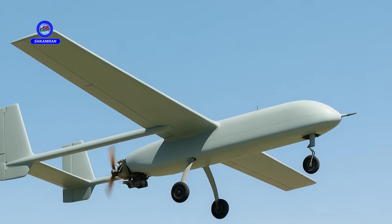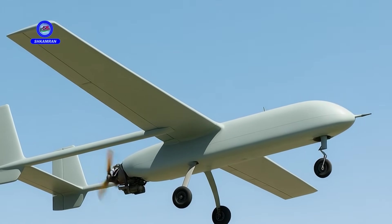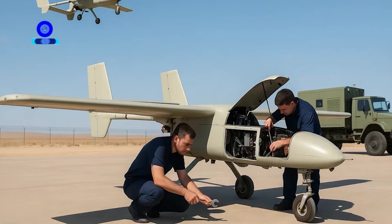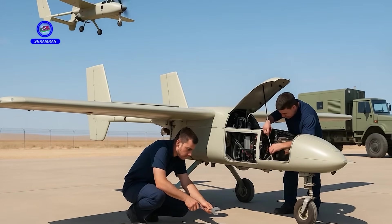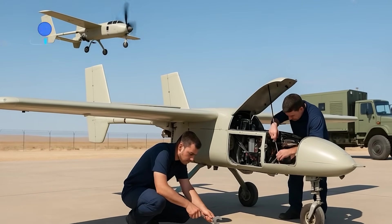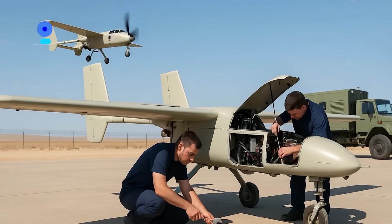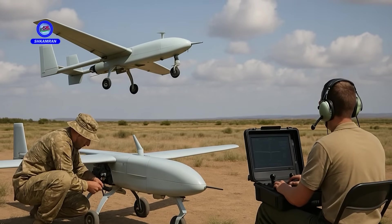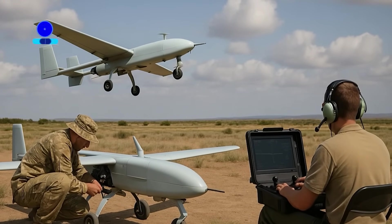The simple yet effective design of the Ababal has made it easy and cost efficient to operate. Its fixed wing layout and piston engine help reduce production and maintenance costs, enabling widespread deployment. Its simple structure also makes repairs and upkeep quicker.